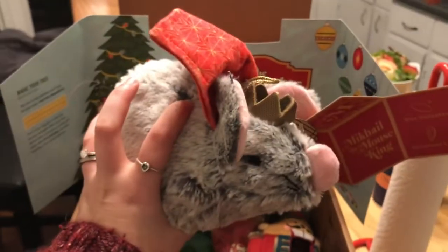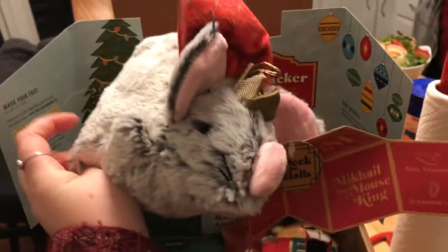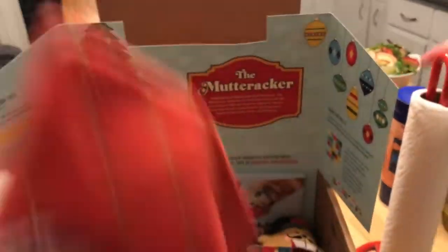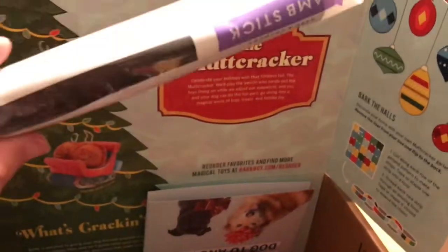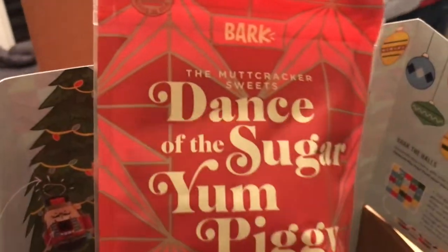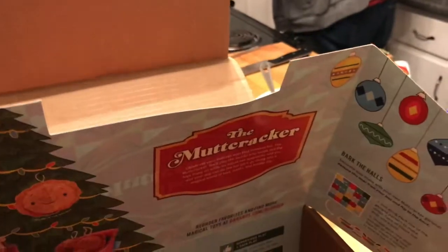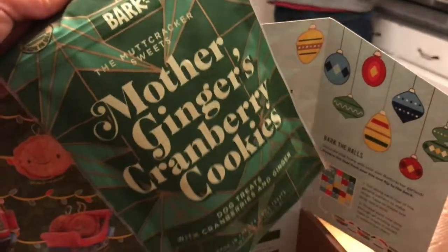We've got a Mouse King. He's pretty cute and really crinkly — Buttercup will like that. He's a toy inside a toy, so there's a bonus toy inside. She destroys the outer Mouse King. We also have this nutcracker guy who's really cute — he's a squirrel. And then she got a lamb stick, Dance of the Sugar Yum Piggy, and Mother Ginger's cranberry cookies. So that's very festive.